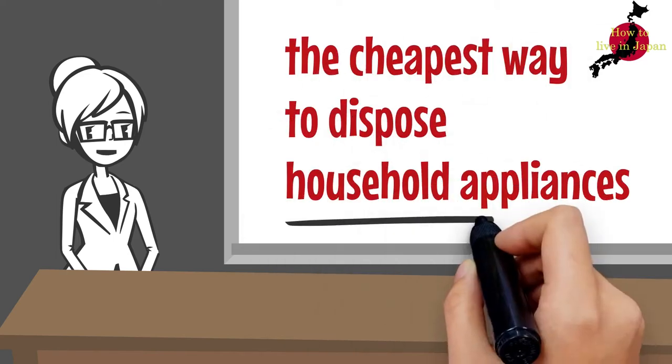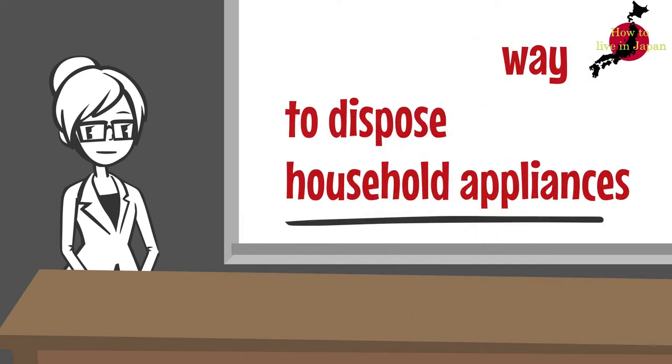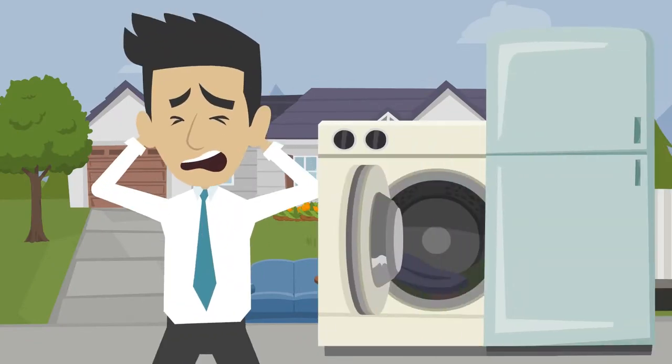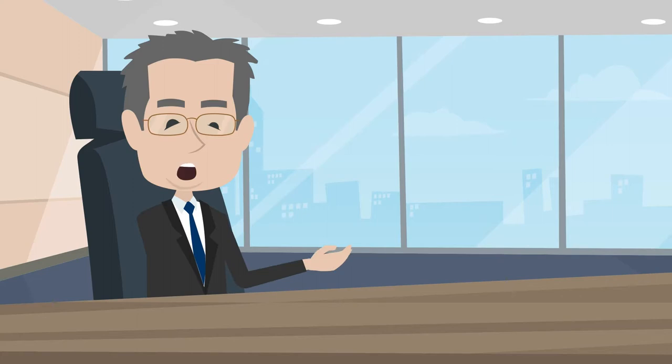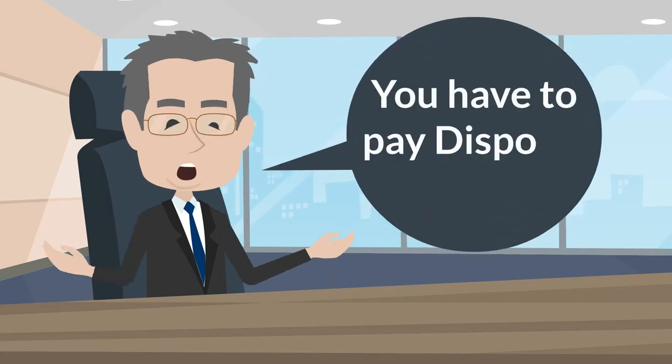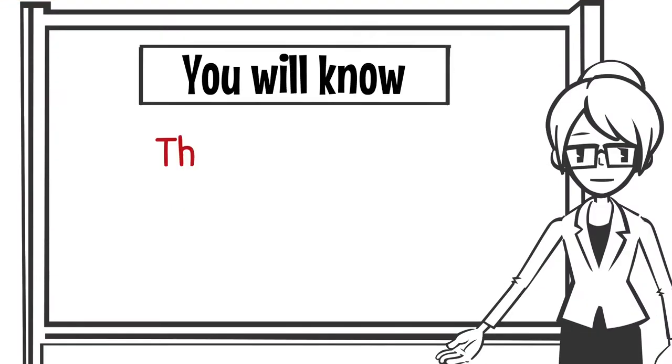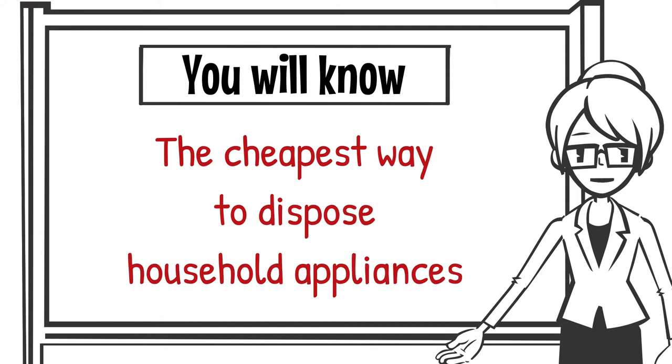When you move or return to your country, disposing of home appliances is a problem because the Japanese government decides the disposal cost according to the type of home appliances, and the disposal method is also decided. In this video, you will know the cheapest way to dispose of household appliances.